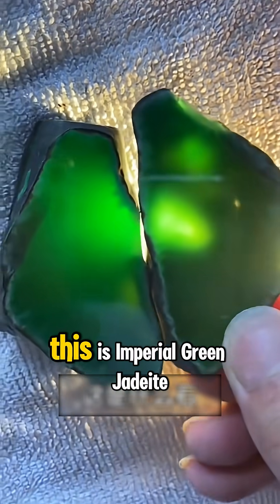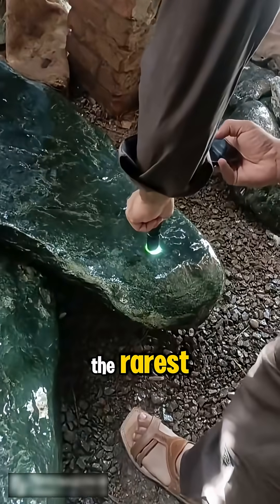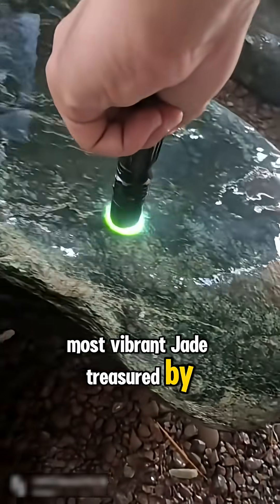What kind of stone is this? This is Imperial Green Jadeite, the rarest, most vibrant jade treasured by emperors for millennia.